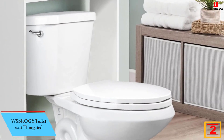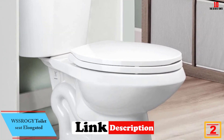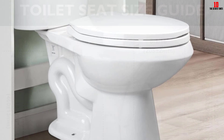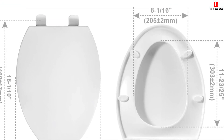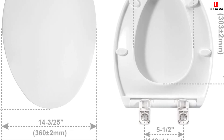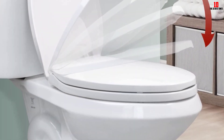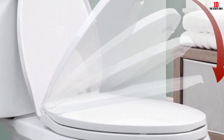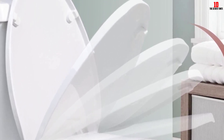At number 2, we have the WSSROGY Toilet Seat Elongated. This toilet seat with slow-close hinges is a fantastic addition to any bathroom, providing both comfort and convenience. The hinges allow for easy cleaning and quick release. The seat is designed to prevent wobbling and slipping thanks to its four non-slip bumpers. Made of premium quality plastic, it is durable, resistant to stains, and easy to clean. It also comes with a one-year warranty, ensuring a risk-free purchase.